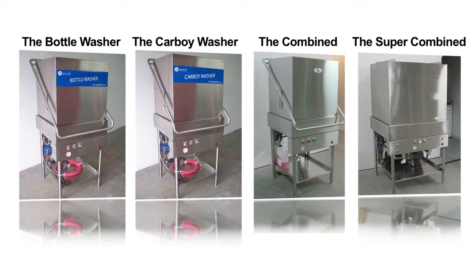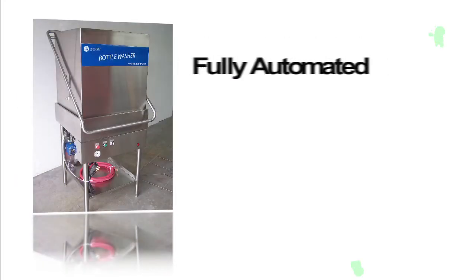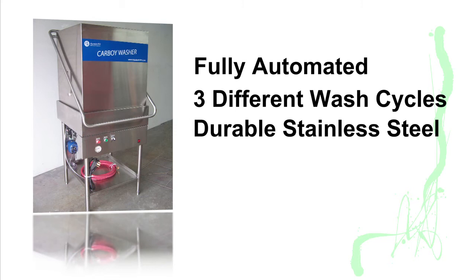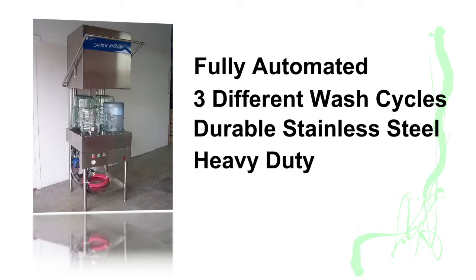The bottle washer, the carboy washer, the combined, and the super combined. All are fully automated and easy to operate with three different wash cycles to choose from. Made with durable stainless steel and built using heavy-duty watertight switches.